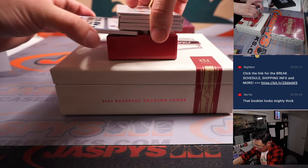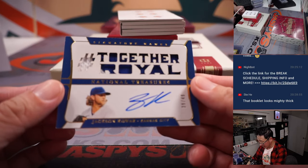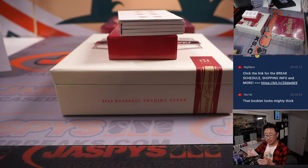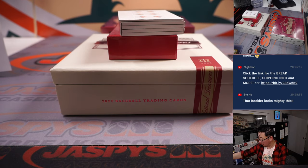So there's a thick book — let's show you the bottom card first. That's 39 out of 49, Together Royal. Jackson Kowar, Jeremy Port — Sport Port. RPA, or not an RPA, but patch auto.